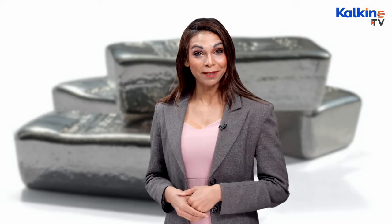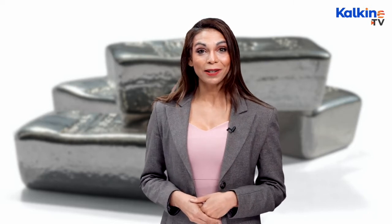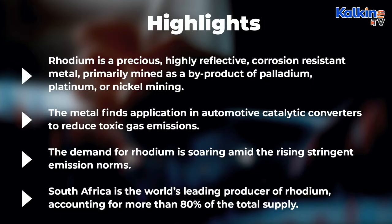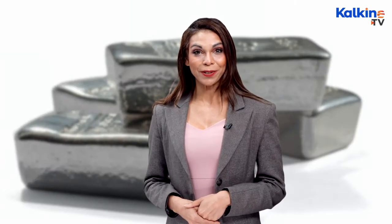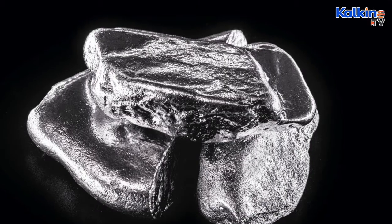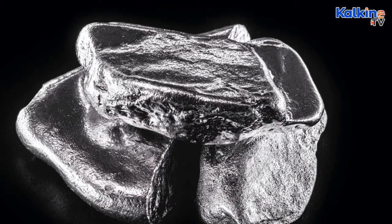Rhodium is one of the six platinum group metals and is considered the rarest and most valuable precious metal. The silver-white metallic metal is highly reflective and corrosion resistant.